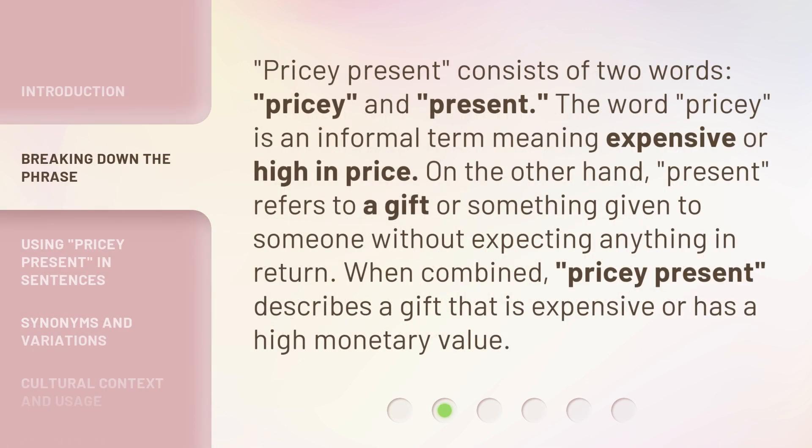Pricey Present consists of two words: pricey and present. The word pricey is an informal term meaning expensive or high in price. On the other hand, present refers to a gift or something given to someone without expecting anything in return. When combined, Pricey Present describes a gift that is expensive or has a high monetary value.